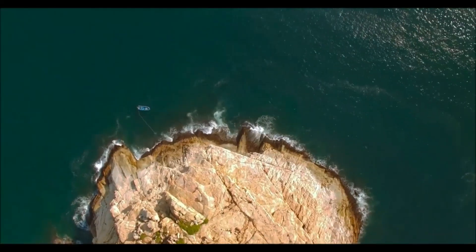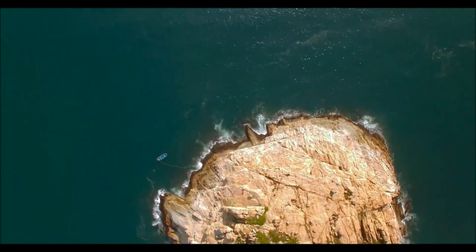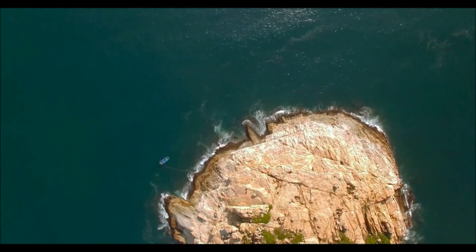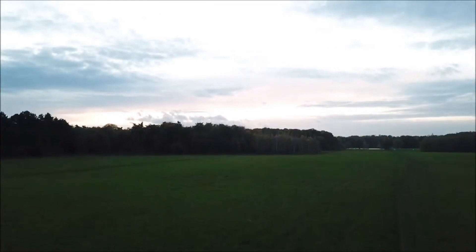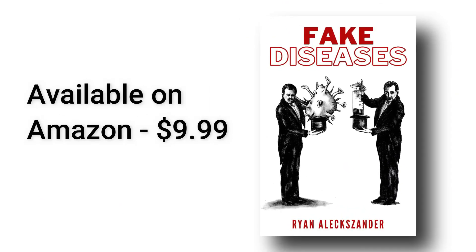So that's pretty much everything I wanted to mention — it went longer than I expected. These are the main things we can do to protect ourselves, and this is enough to get started. I appreciate you — until next time. And definitely check out my book Fake Diseases, which covers all of the major topics that come up.